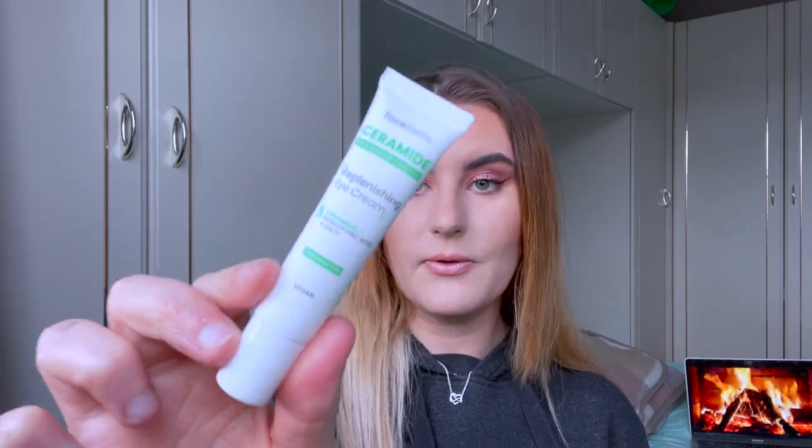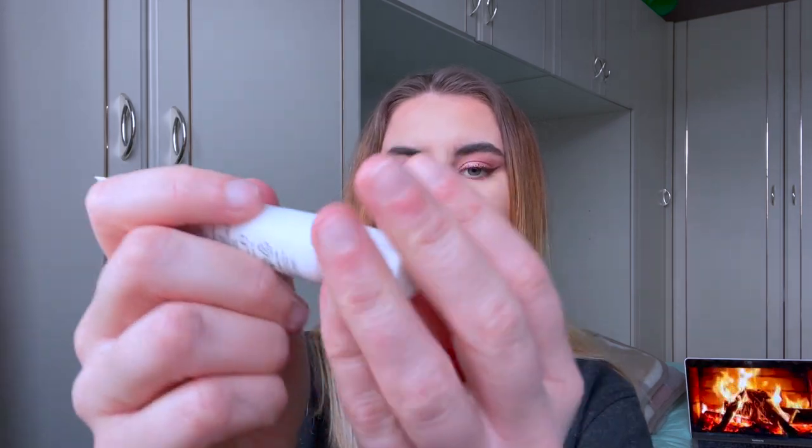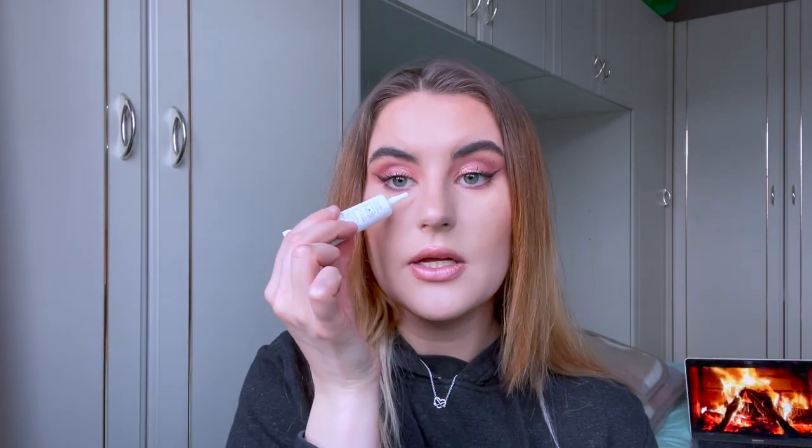So I got this eye cream from the brand Face Facts — it's a Ceramide Replenishing Eye Cream with hyaluronic acid and oats. Remember, hyaluronic acid is really good for skin hydration. It's got a really precise applicator so you can pop it under your eyes accurately. I can't really give a full review since I don't have wrinkles, but it's nice and moisturizing. It was only about three pounds so I thought I'd give it a go.